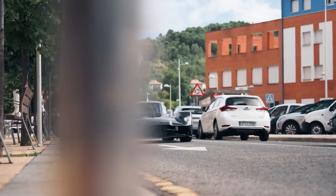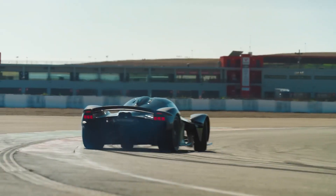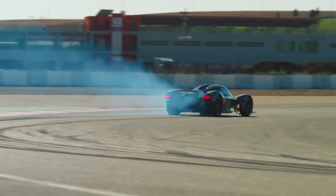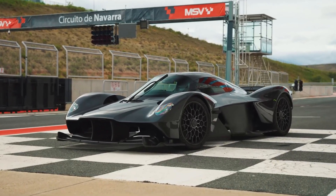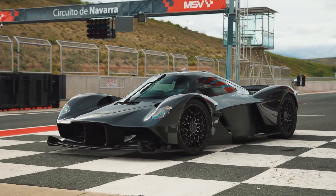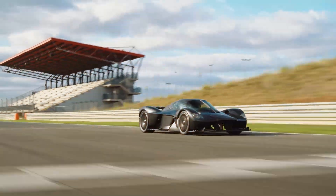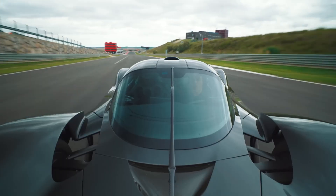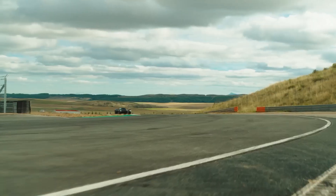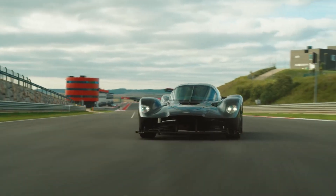That's like having the weight of a full-grown rhinoceros pinning the car to the ground, ensuring the Valkyrie stays steady even as it slices through the air at lightning speeds. Above the front axle, there are gaps that let air flow through smoothly, and the large front splitter channels that air to increase stability. Even the wheels are designed to help manage airflow while staying as lightweight as possible. Every part of this car works together to give you the ultimate driving experience.